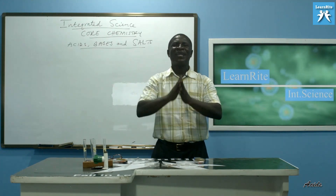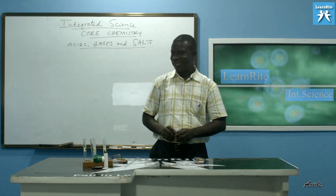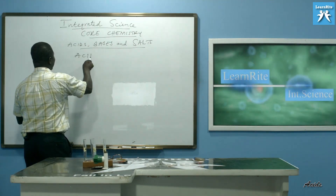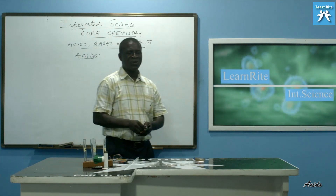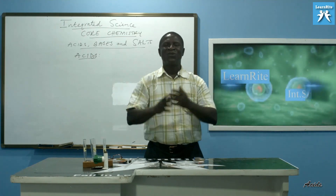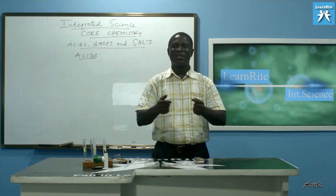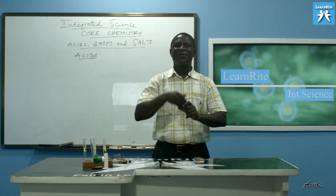We are starting with acids as our subtopic. Authorities in the subject area have come out with three concepts about acids. Three people have defined acids.